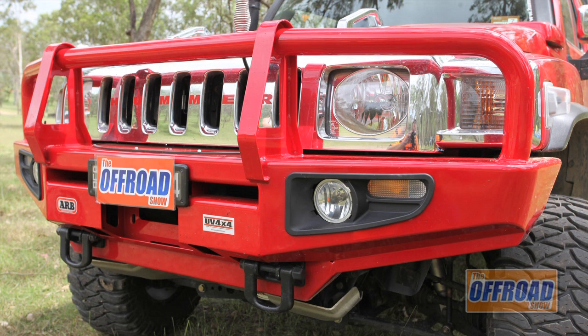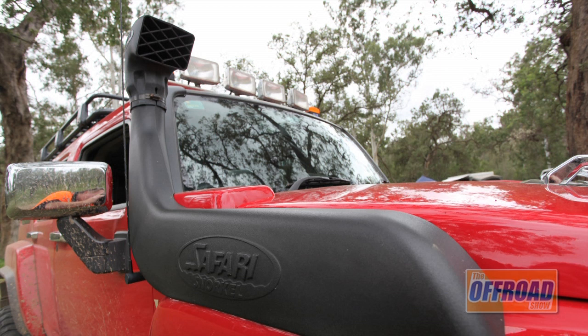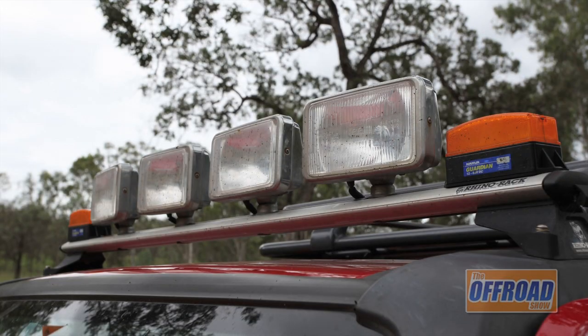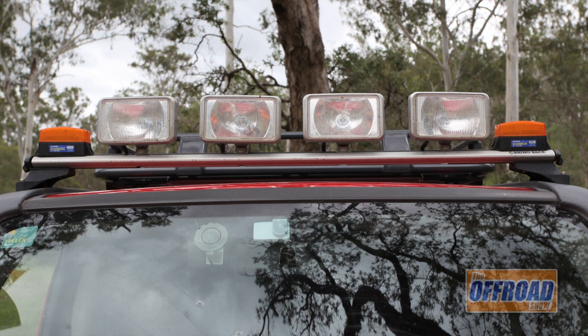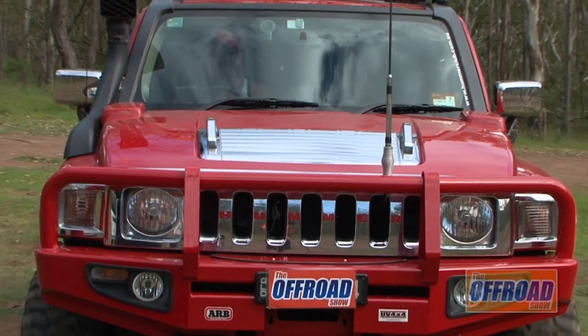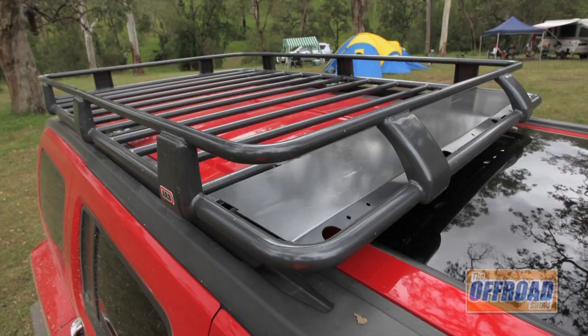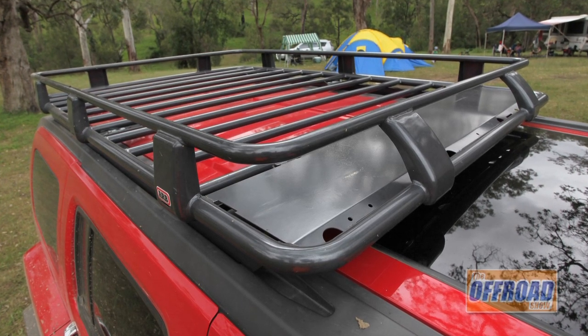Up front there's an ARB steel bar with an air outlet. There's a safari snorkel attached to help breathe during water crossings. I made up the roof bar because there weren't many around that would sit forward of the sunroof. On the roof bar we've got the IPF 9000s and flashing lights for going on site during the week when we're not playing in the mud. On the roof rack we normally throw the instant shade for day trips.